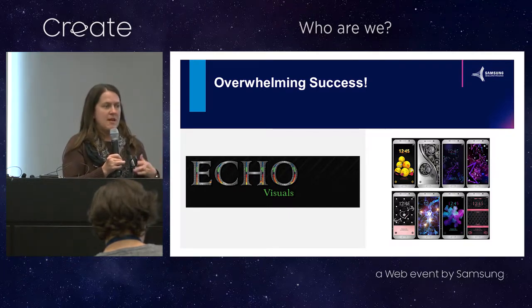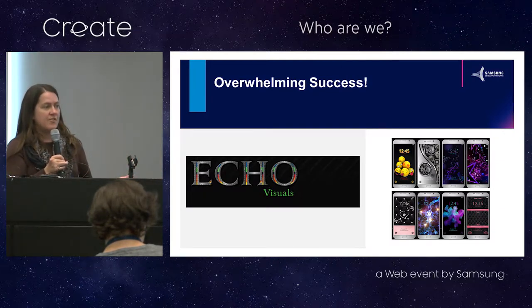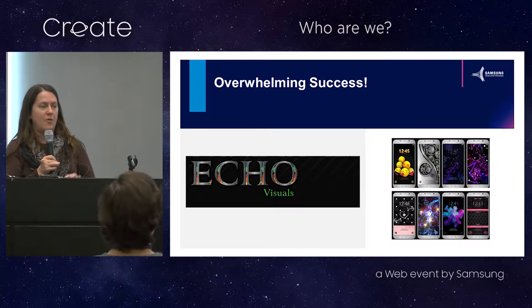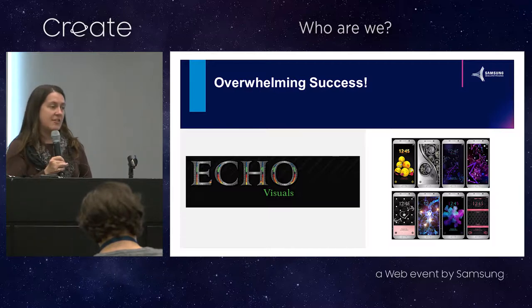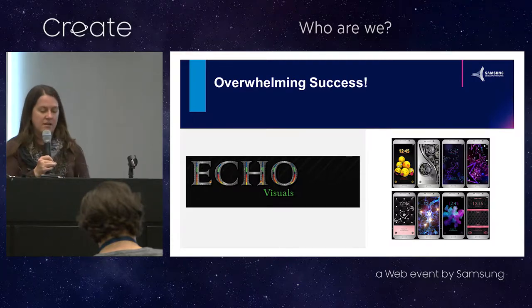They initially made their designs free and they were very well received, so they started doing a lot more design and started charging for them. She has now made enough money that she's been able to quit that job and do this full time — a six figure plus income from doing this. She doesn't have to work in the government job and she's having a lot of fun doing it. You can read more about what Echo Visuals is doing on our blog.